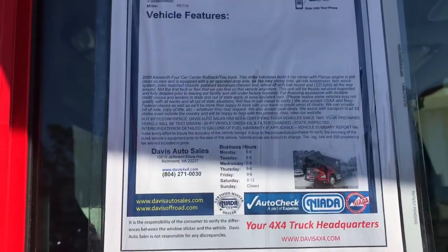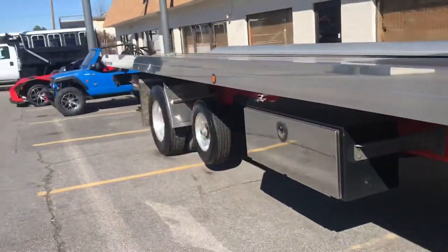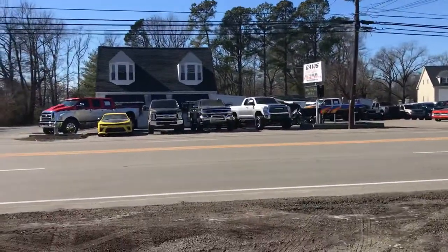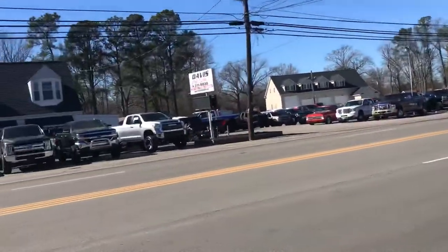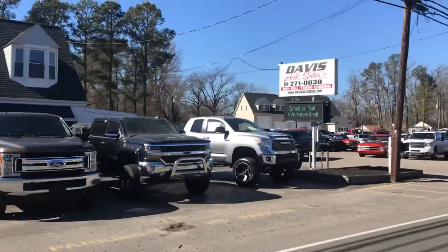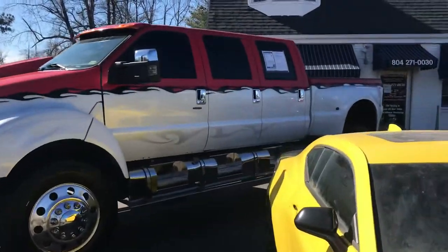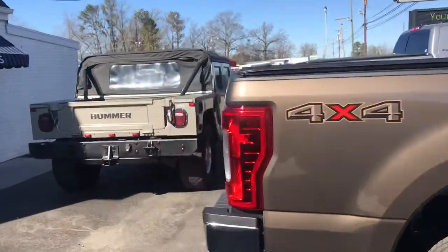We will accept trade-ins on this. We don't take a lot of trades, but we will accept a trade on this vehicle. If this one doesn't suit your fancy, we've probably got plenty of others that might. Keep an eye on the website: davis4x4.com, davisautosales.com. Plenty of custom trucks in stock at all times.